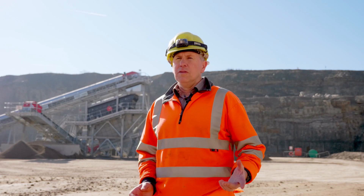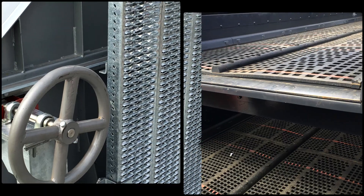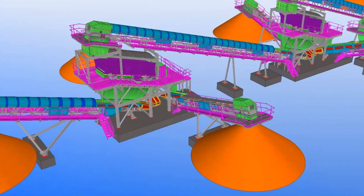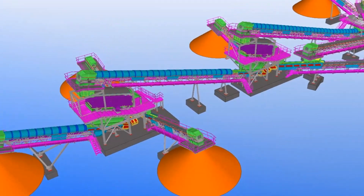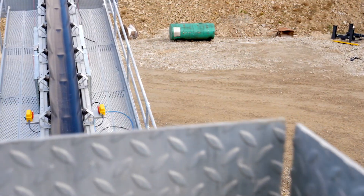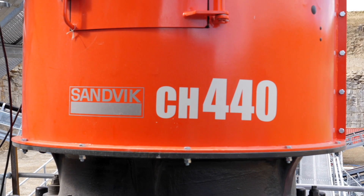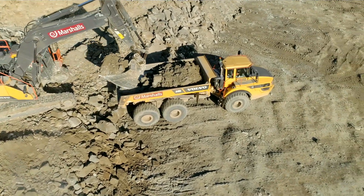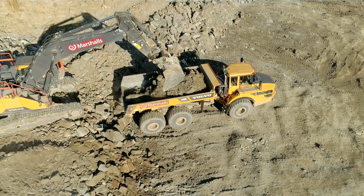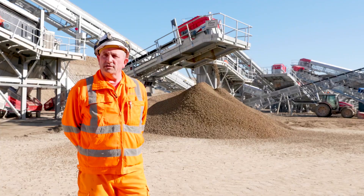We were very impressed with the information they were able to give us about how they were going to design the plant. With the virtual reality plant, we could see how they were actually designing it and putting it together. We could walk around it and see every part of it — walk around the walkways, look at the crusher. We had to extract an area to locate the plant on the second bench, and as soon as extraction was completed, the project started straight away.